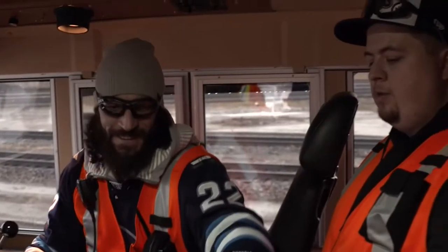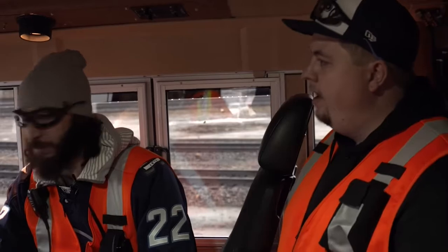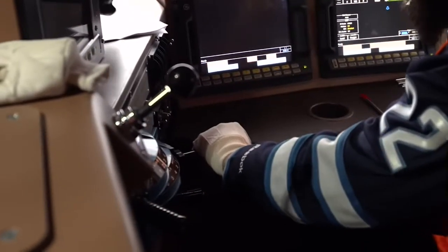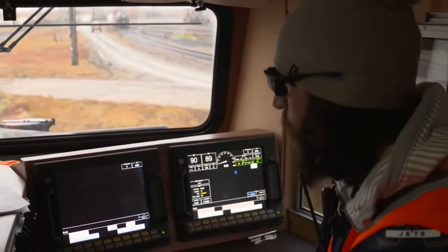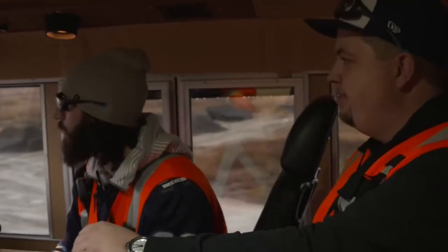All right, so we know where everyone is. We got our orders. We've gone through our restrictions. We've got our light to depart, and it's time to go. This is your throttle right here — put it to notch one. And you're moving a train! We're moving. And that's your horn. Go to idle there. We're approaching men and equipment up here, so you always want to have your bell on when approaching men and equipment. There's your bell.